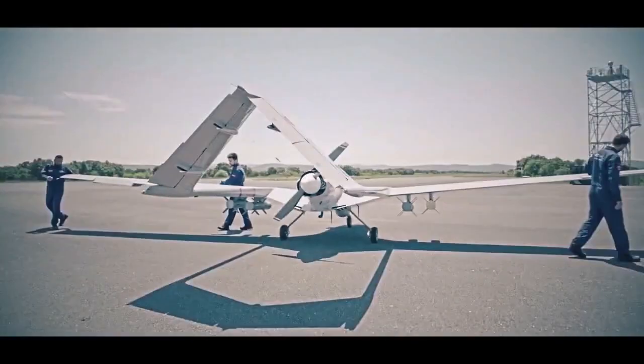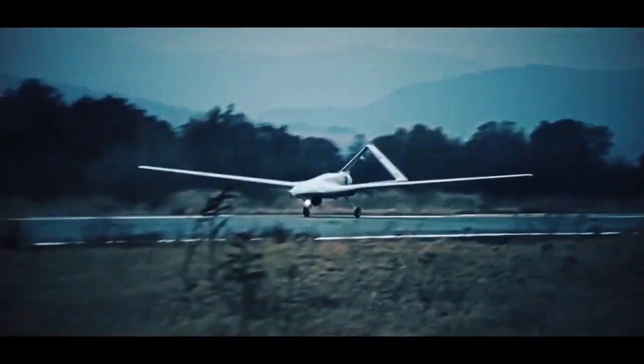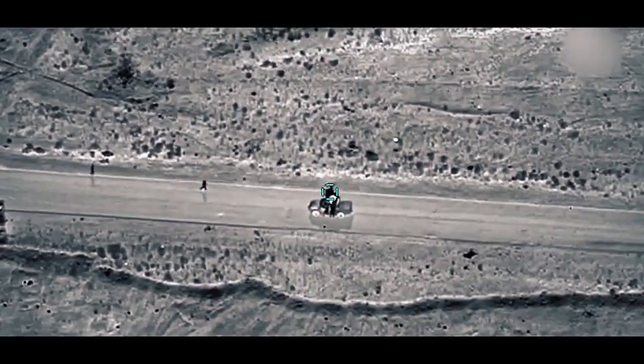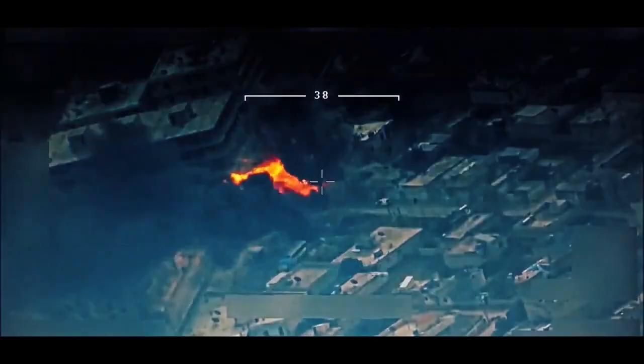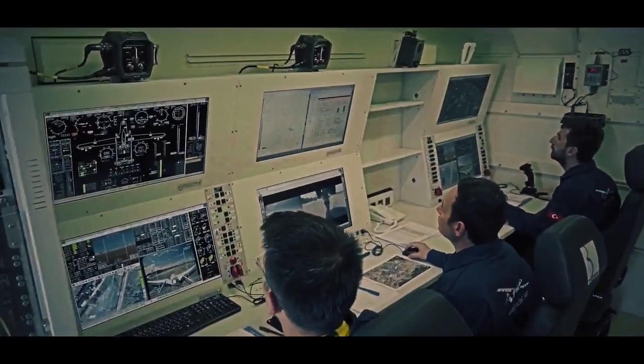The Bayraktar TB2 features a monocoque design integrating an inverse V-tail structure. The fuselage is made of carbon fiber, Kevlar, and hybrid composites, whereas the joint segments constitute precision CNC-machined aluminum parts. The engine is positioned between the tail booms, and fuel is stored in bladder tanks.